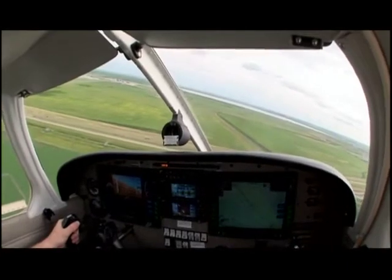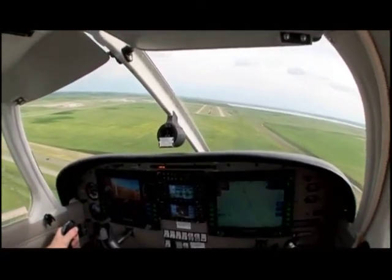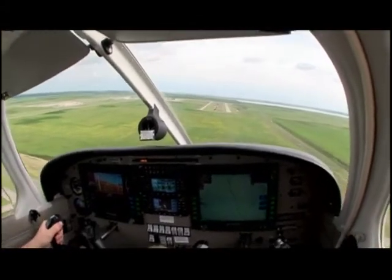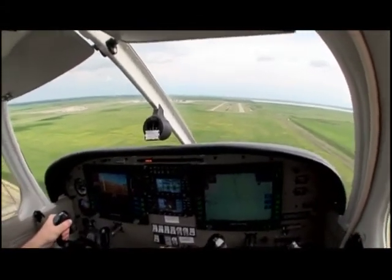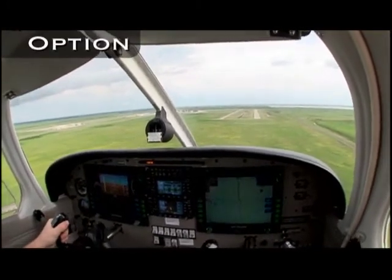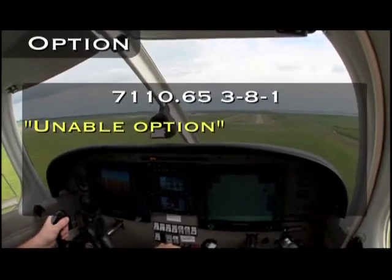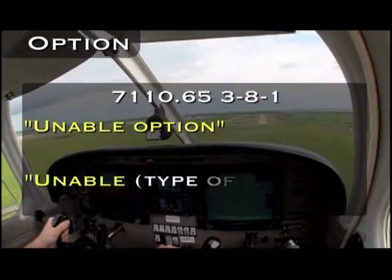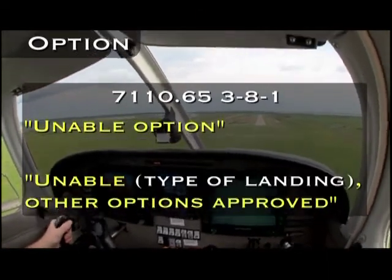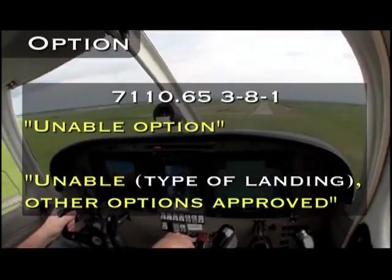Since you don't know what the pilot will do when cleared for the option, be careful when approving this request. Keep in mind other traffic, either in the pattern or inbound on an instrument or visual approach. If a pilot requests the option and you cannot approve it, say 'unable option,' and then clear them for a different landing. Alternatively, you can clear a pilot for the option and restrict a certain type of landing by saying 'unable' and the type of landing, 'other options approved.'